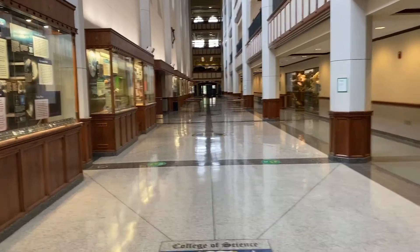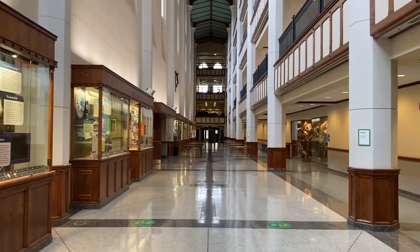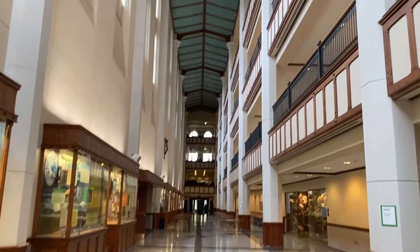Jordan Hall is an undergraduate science teaching building. As an undergrad, you'll definitely be spending some time here.